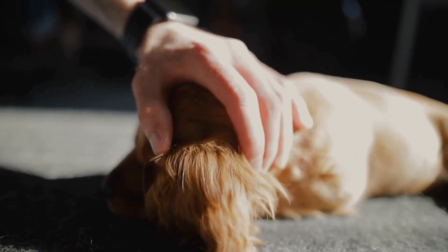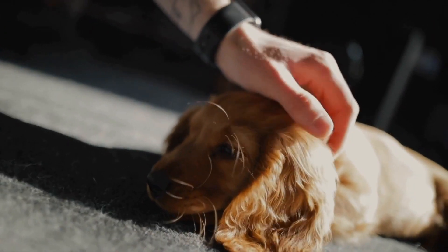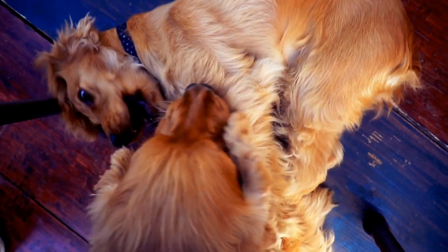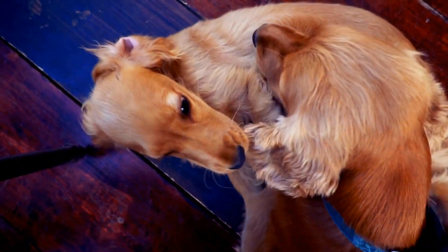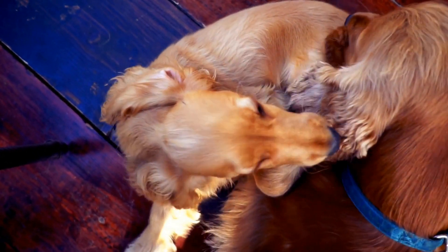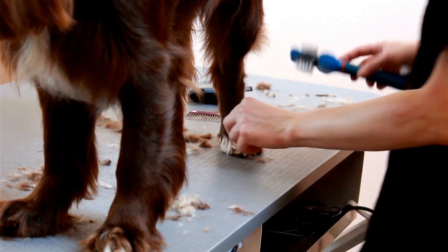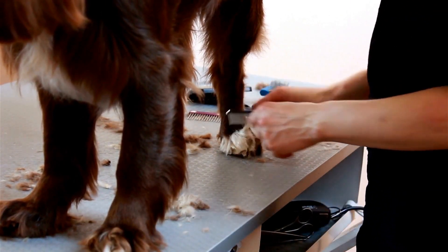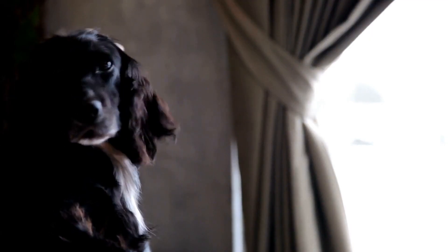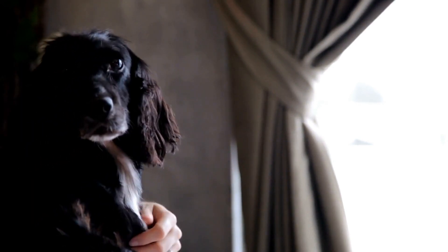To become effective search and rescue dogs, English Springer Spaniels undergo rigorous training and conditioning. They are exposed to various training exercises, simulations, and scenarios to develop and enhance their skills. They learn to navigate different environments, work with their handlers, and respond to various commands and signals. Additionally, they are trained to remain calm and focused in stressful and challenging situations, ensuring that they can perform their duties effectively and safely.